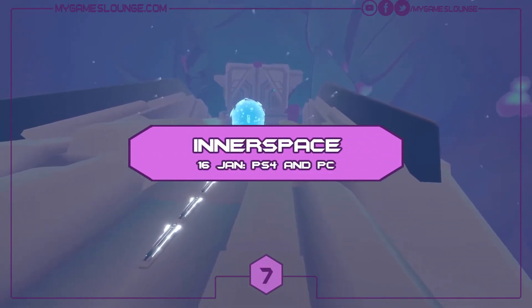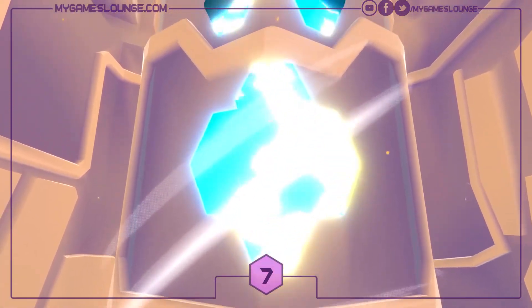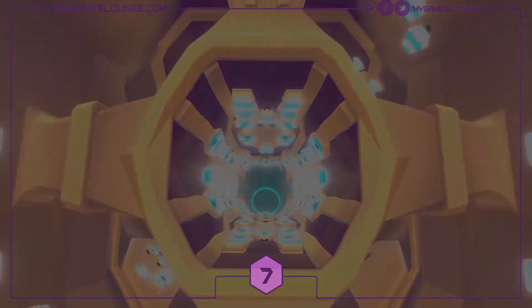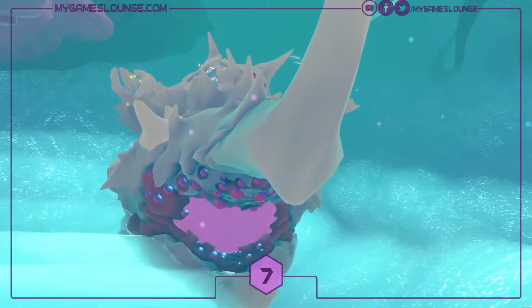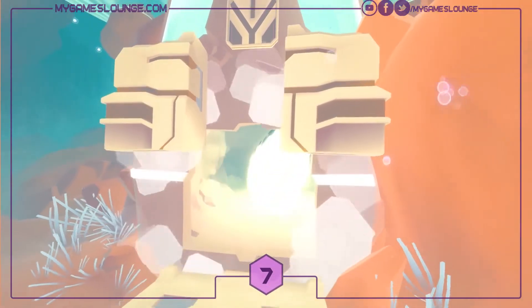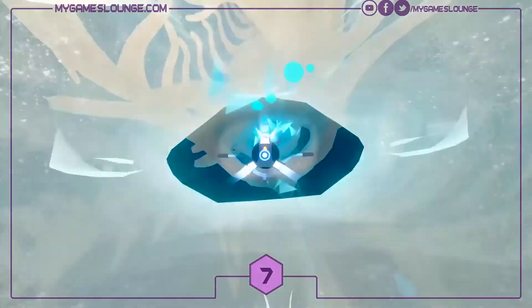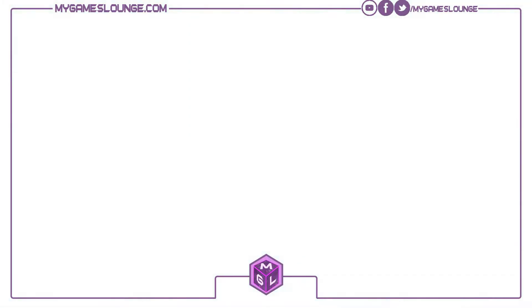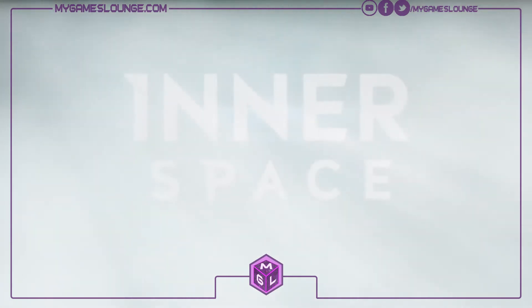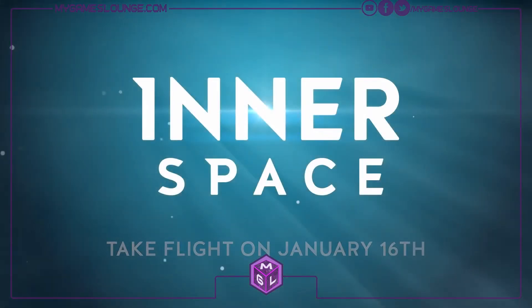Next we have a game called Inner Space, which looks very intriguing. It's by Aspire and PolyKnight Games and it's coming to PlayStation 4, Xbox One, Switch and PC on the 16th of January. It's all about flying and exploring in a world where the physics are inverted — interconnected spheres where gravity is pulling away from you and you're surrounded by water. It looks like a fun exploration game, and stylistically it looks really cool in its art style.